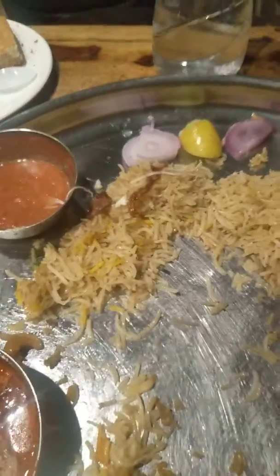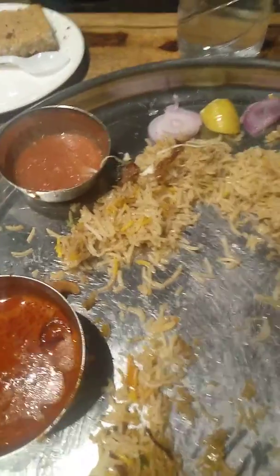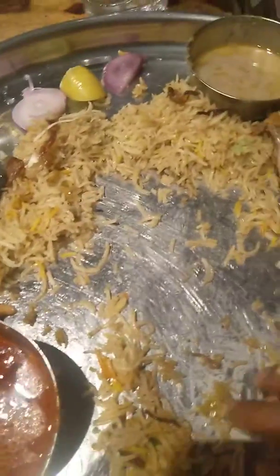It's very good and yummy — it's not like normal biryani at all. I finished up this chicken piece as well; it was so good. Thanks for watching my video, please like and subscribe my channel.